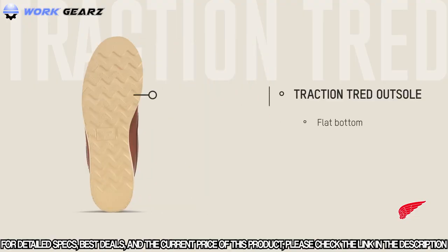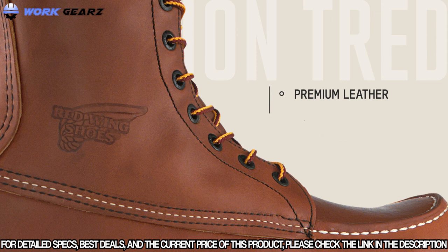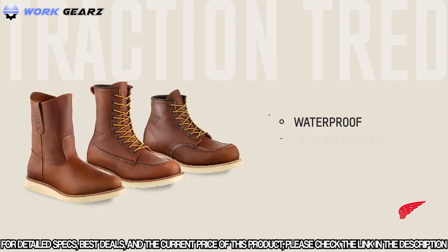Featuring a flat bottom for firm footing and shallow lugs that won't take on mud. Up top, you'll see all the meticulous attention to detail that defines Red Wing quality — such as premium hand-crafted leather made at their very own SB Foot Tannery, and classic triple stitching that looks as great as it performs. The Traction Tread family features 6-inch, 8-inch, and 9-inch styles in both waterproof and non-waterproof full-grain leather versions. The boots also come in an extensive range of sizes and widths to fit nearly any foot.